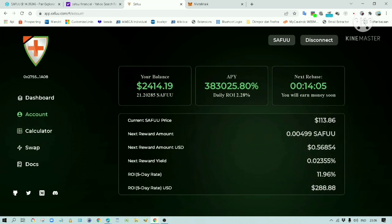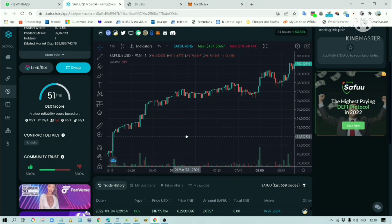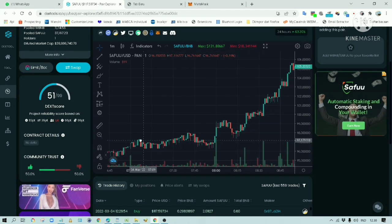Now, if you have a look at this, the token number has increased. The more Safu tokens you have, the greater the return. There you have it. Thank you for watching, and don't forget to subscribe. I will leave you with this beautiful chart. Bye.